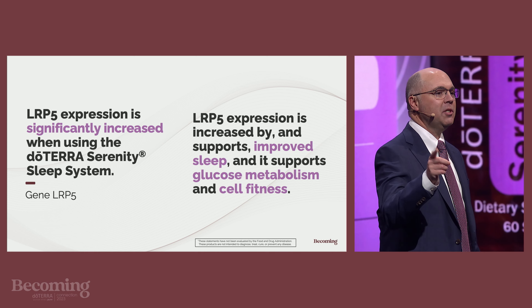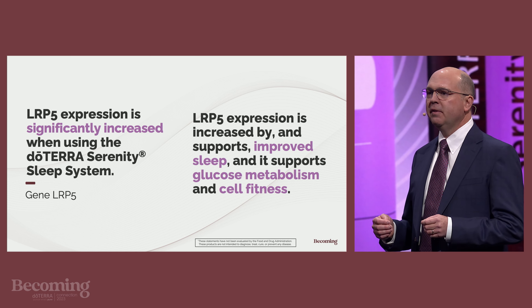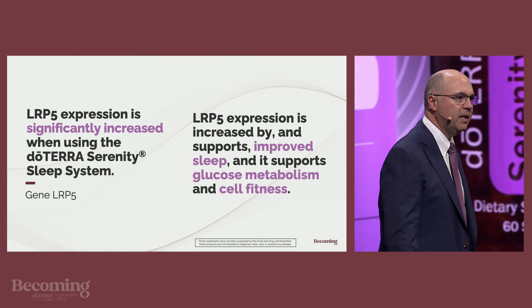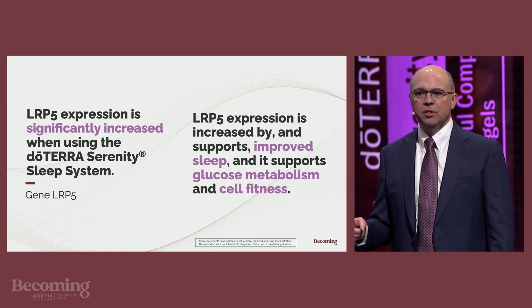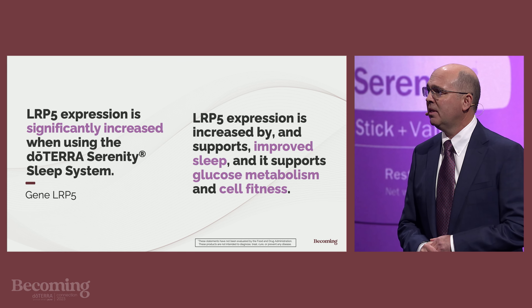This next gene is called LRP5 — not our Loyalty Rewards Program, but just as valuable. LRP5 is better known as LDL receptor-related protein 5. This gene is involved in our metabolic function, and its expression is affected by the quality of our sleep. LRP5 gene expression was significantly increased by using the doTERRA Serenity sleep system. LRP5 expression is increased when sleep is improved, and it supports glucose metabolism and cellular fitness. The adjusted p-value here is again 0.03.